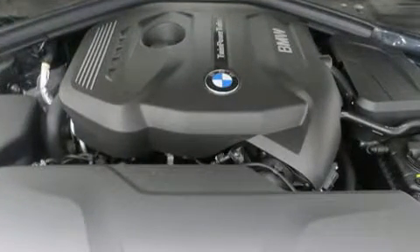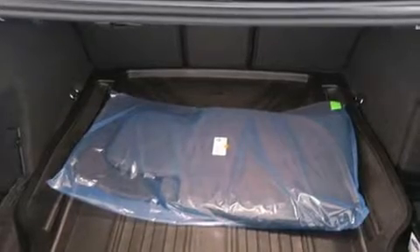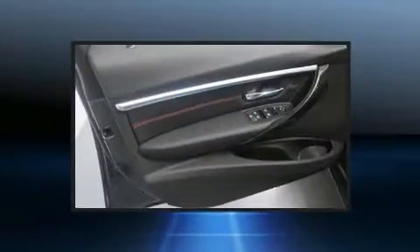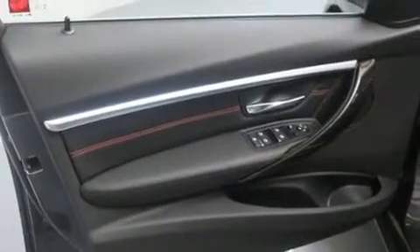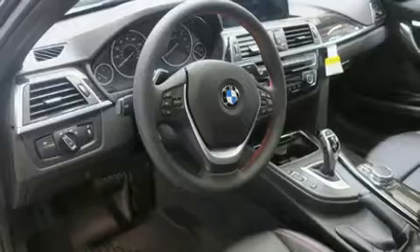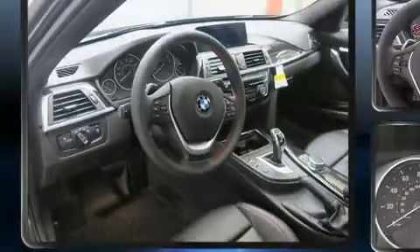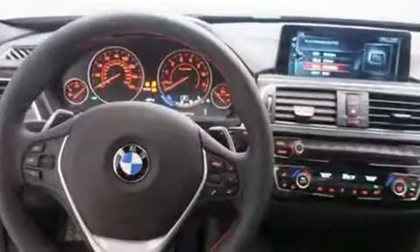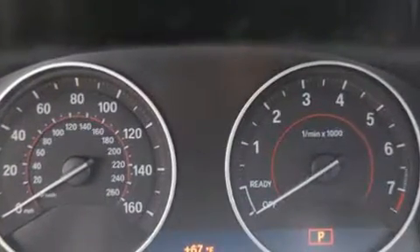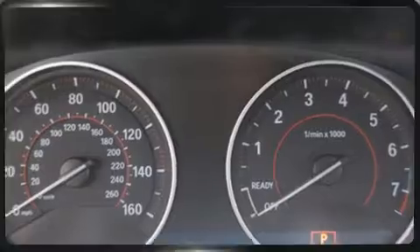BMW ensures the safety and security of its passengers with equipment such as dual front impact airbags with occupant sensing airbag, traction control, brake assist, anti-whiplash front head restraints, an emergency communication system, and four-wheel disc brakes with ABS. This car was designed with safety in mind, allowing you to drive with even greater assurance.